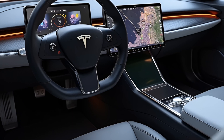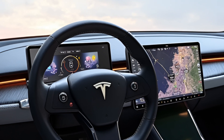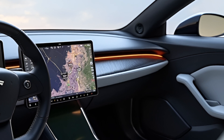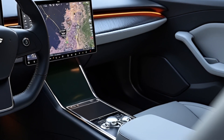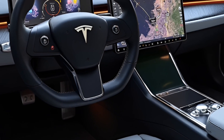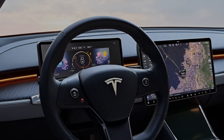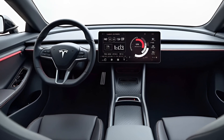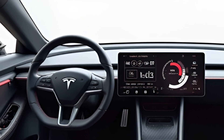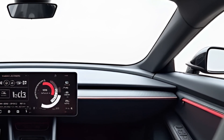Interior Luxury and Comfort: Step inside the 2026 Roadster and you'll find a luxurious yet driver-focused cockpit. The cabin features high-quality materials, including vegan leather and sustainable textiles that showcase Tesla's commitment to eco-friendly practices. The minimalistic design philosophy is evident, with a clean dashboard layout that prioritizes driver engagement. At the heart of the interior is a large, high-definition central touchscreen that controls virtually all vehicle functions, from navigation to climate settings. The interface is intuitive, offering a seamless user experience that integrates Tesla's advanced infotainment system.